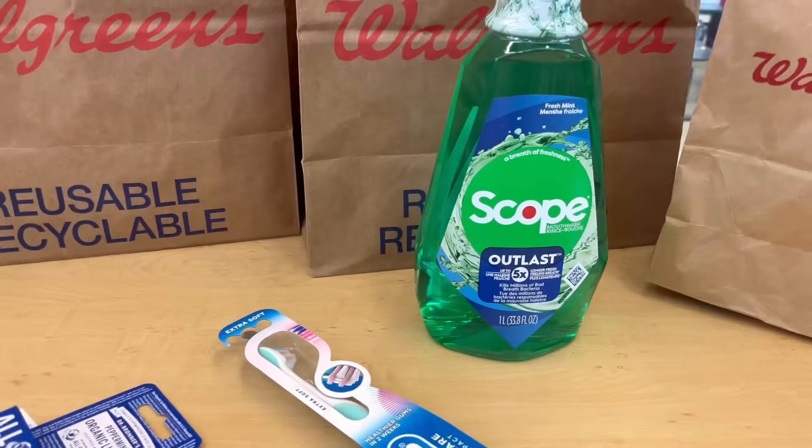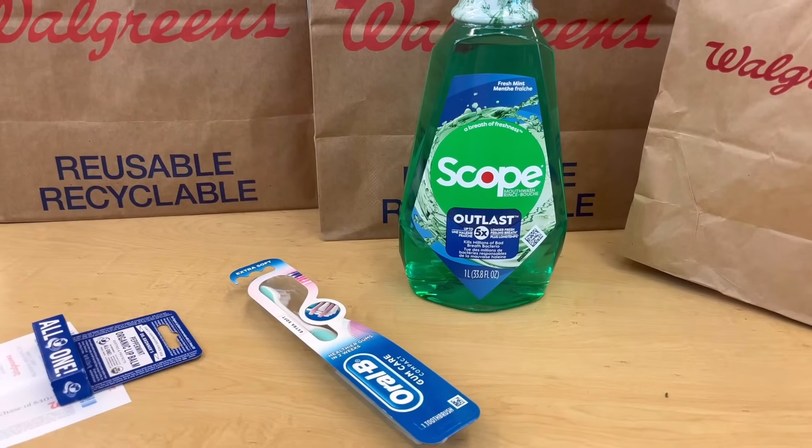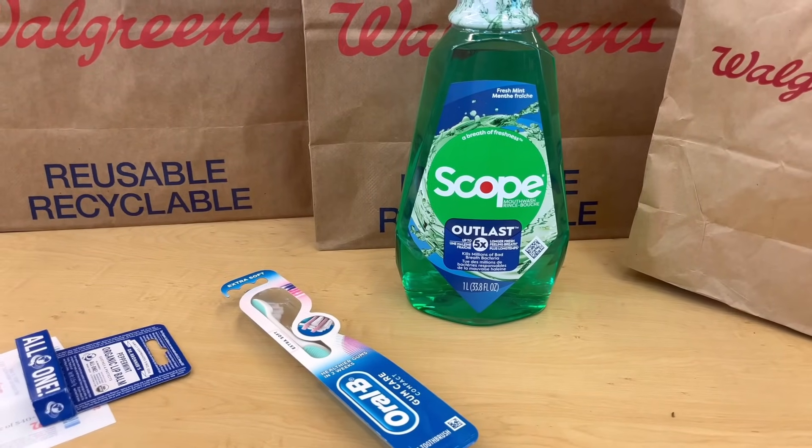I got the same amount of Walgreens Cash and registered rewards each time. I hope that makes sense — but if you have a question, just comment down below and I will be happy to answer.